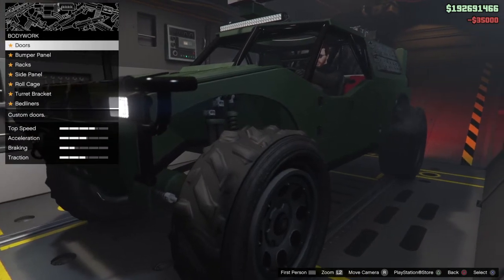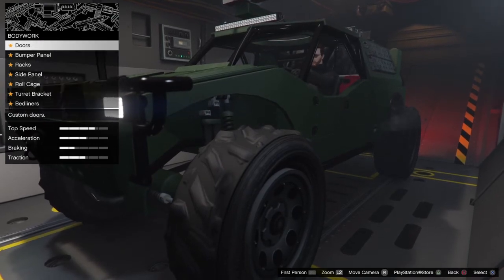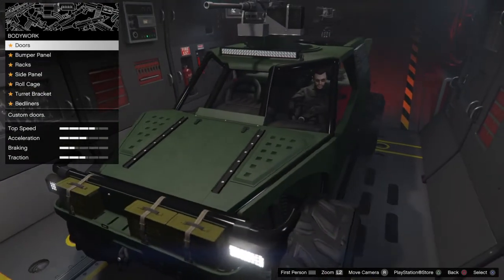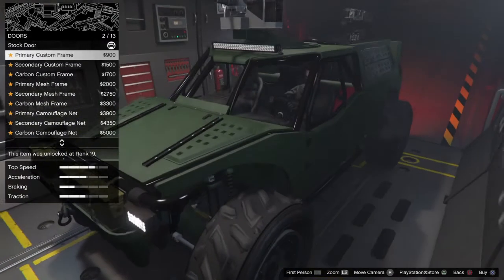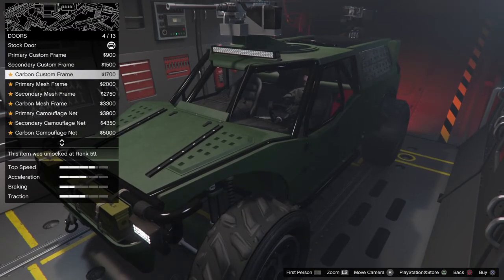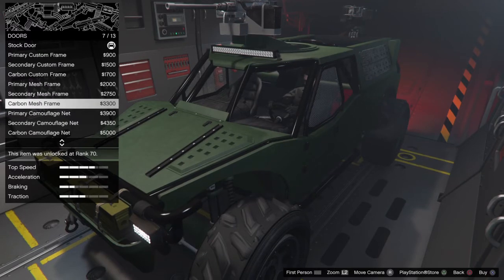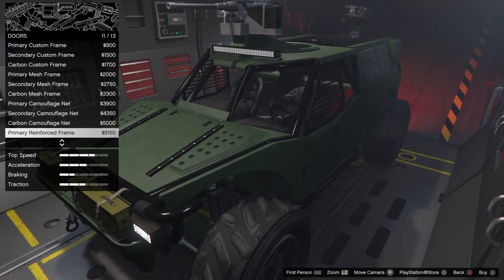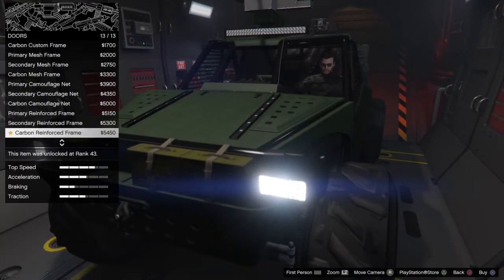Body work — we've got doors, bumper panel, racks, side panel, roll cage, turret bracket, and bed liners. This vehicle's got some good customizations. For doors, we've got primary, custom frame, secondary, carbon frames, primary mesh, secondary mesh, carbon mesh, and camouflage. Then primary reinforced frame, secondary reinforced frame, and carbon reinforced frame.